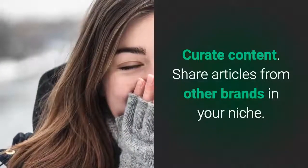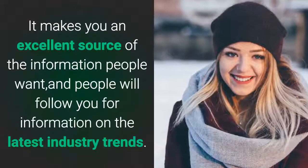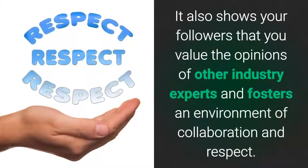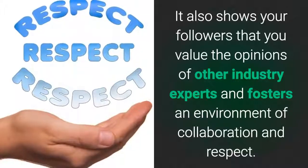Curate content. Share articles from other brands in your niche. It makes you an excellent source of information people want, and people will follow you for information on the latest industry trends. It also shows your followers that you value the opinions of other industry experts and fosters an environment of collaboration and respect.